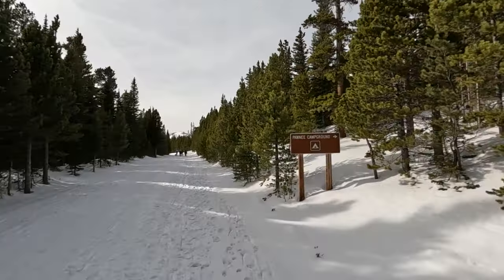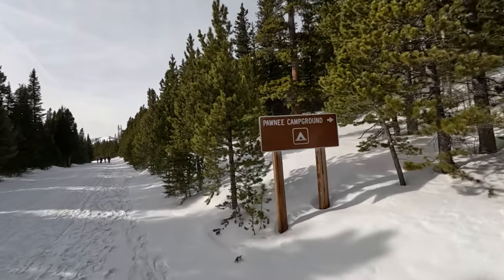Right now I'm coming up on one of my favorite — probably my favorite — campgrounds of all time. As far as sanctioned car campgrounds, National Forest or National Park kind of a deal. Oh my god, I love the Pawnee Campground up here at Brainerd Lake. It's a nice place to be.